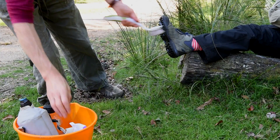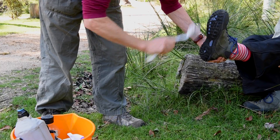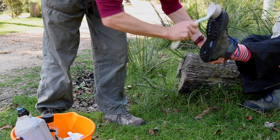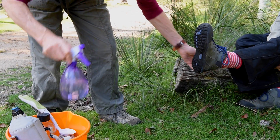One thing you can do: be very careful about cleaning your boots before you walk into bushland areas — taking the mud off them — because Phytophthora spores can be in the mud on your boots, and you can inadvertently transfer it from one place to another.